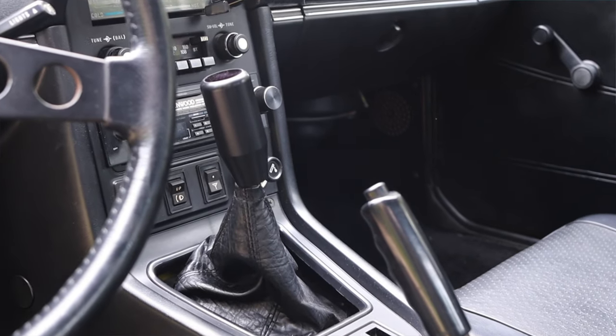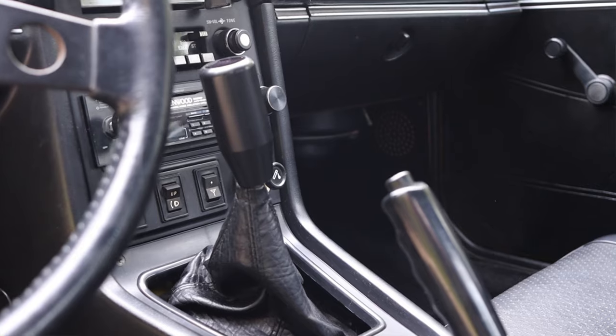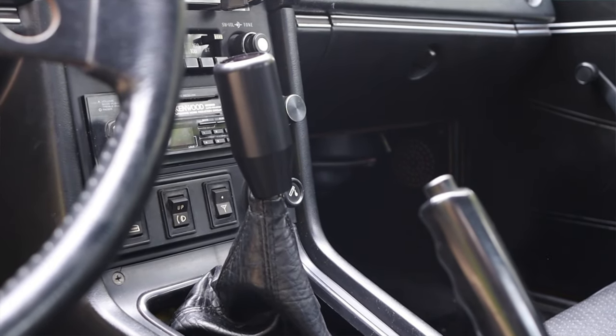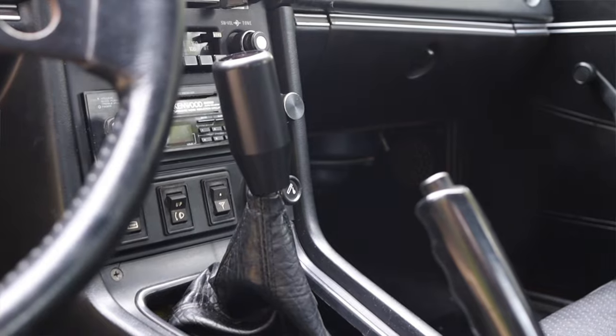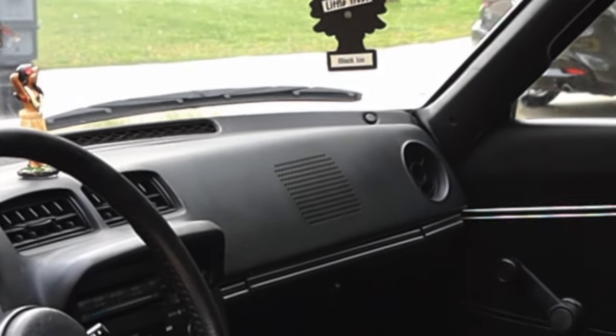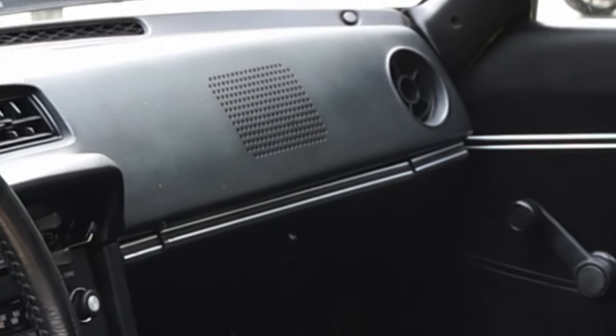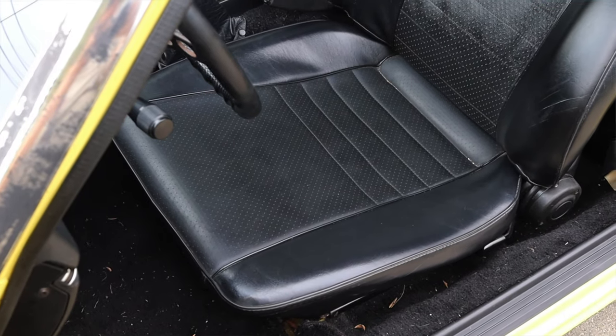The shifter is very tall — this is not the stock shift knob, but they're all tall in RX7s. The SA doesn't get any cup holders. To my far right is what looks to be a speaker grille, though I'm not sure there's actually a speaker behind that mesh.